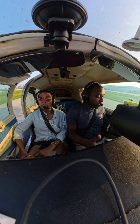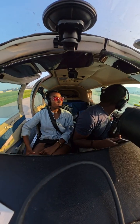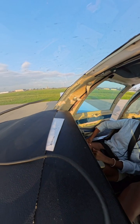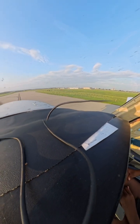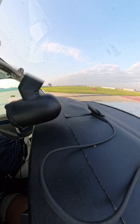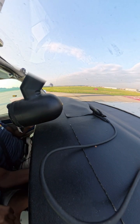Our takeoff checklist has been completed. Switching to 133.3 — that's going to be our tower frequency. There's Runway 19R verified at Kilo. Mooney 6980 Victor, Downtown Tower, Runway 19R at Kilo, clear for takeoff, make right close traffic.